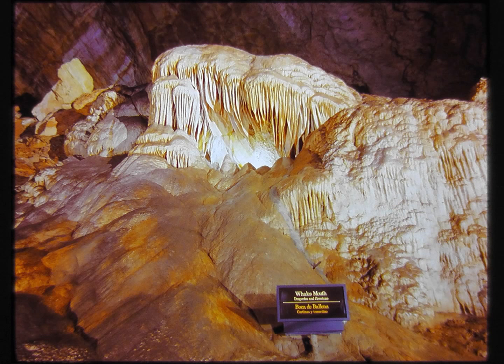Along the trail, as we continue ever downward into the depths of the caverns, we see a very appropriately titled formation: the whale's mouth, which is a delight, especially to children. The stone teeth are the first examples of draperies seen by the visitor.